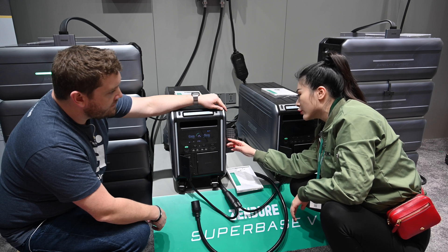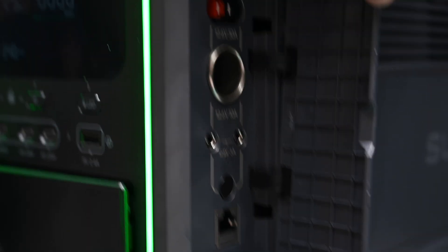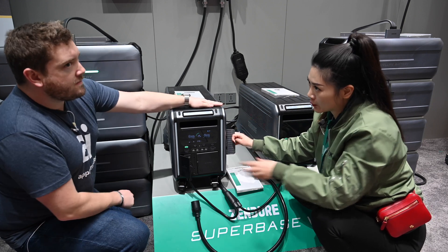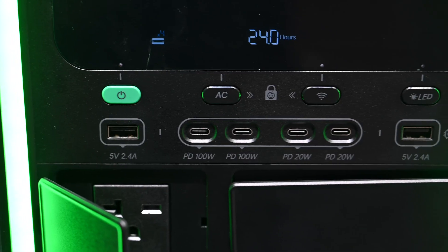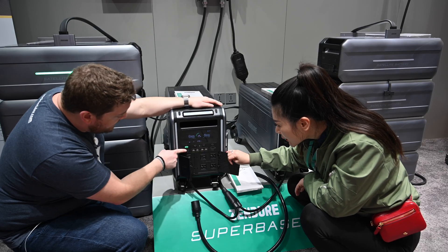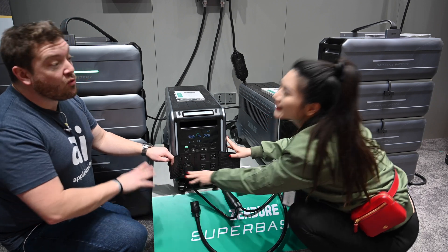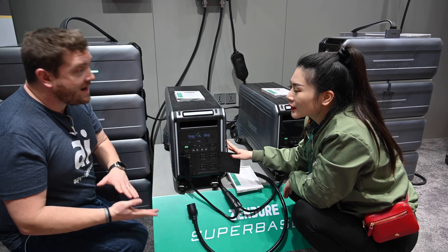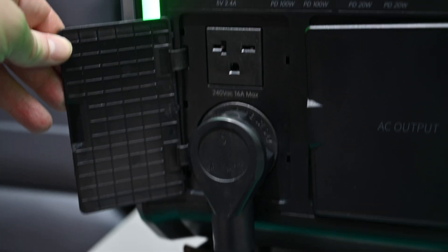Over here on the side, we have the XT-90 connector for solar panels. We also have the Anderson port, as well as the cigarette lighter — like the car charger port. All these kinds of connections for all your other devices are designed here to fulfill user needs. So we have two 100-watt USB-C, two 20-watt USB-C, and two USB-A. I live a bit in the country, and when the power goes out we lose our well — no water, can't fill a bottle with formula for our baby, can't flush the toilets. So you need 240 volts to run a well. Exactly.